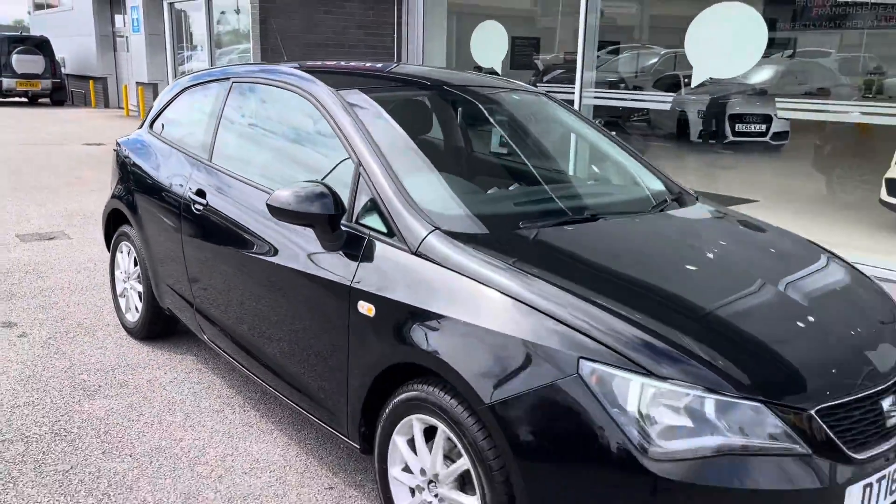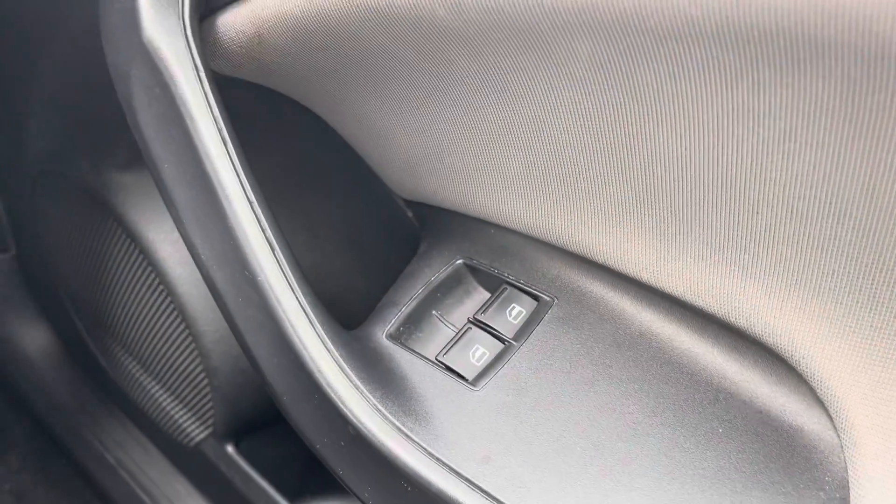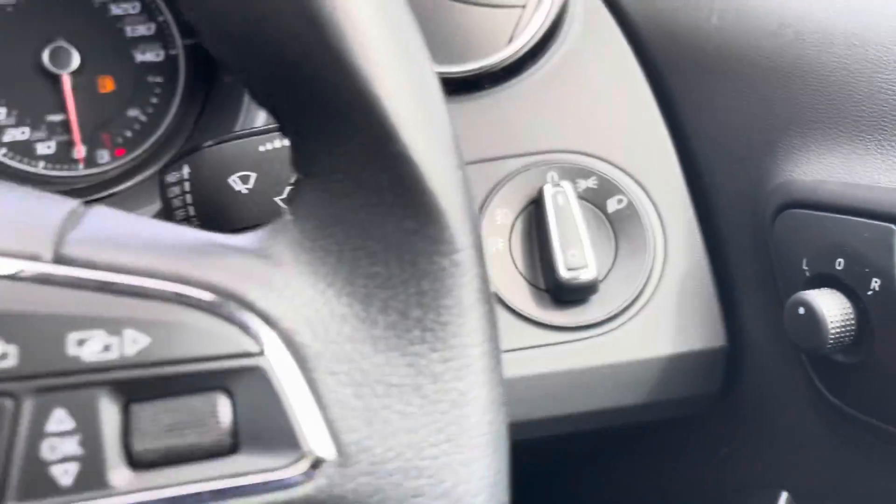Let's head inside for some of those high-tech features. To start off with, you have your front window electronic controls, as well as your wing mirror adjustments and your light adjustments.